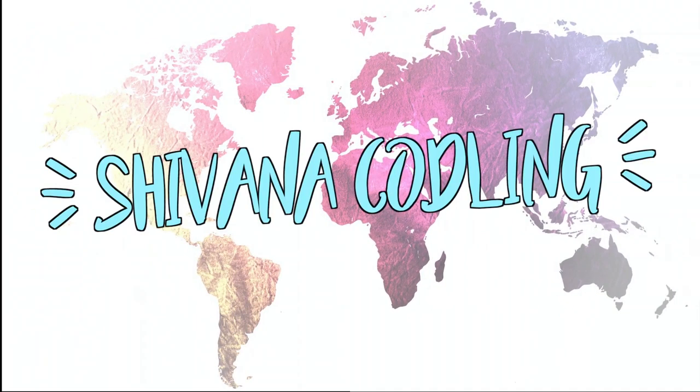Hey guys, welcome back to my channel, or welcome if you're new. I am a student at the University of Central Florida, and today I wanted to share some college life hacks — things you need to know before going to college. Hopefully these are helpful; these are things I picked up along the way.